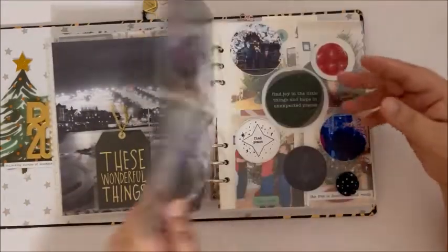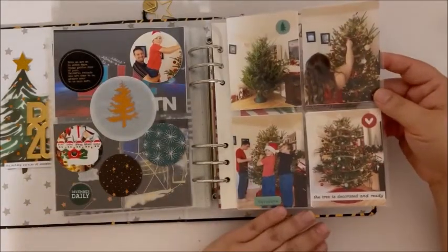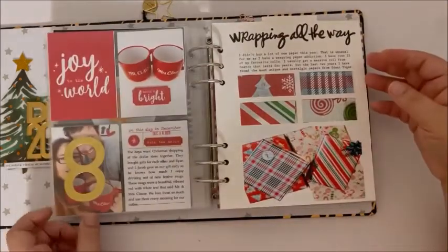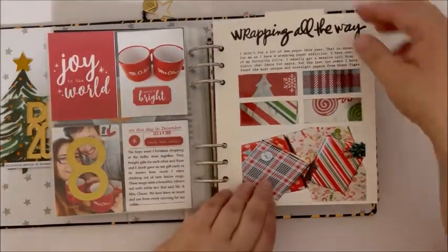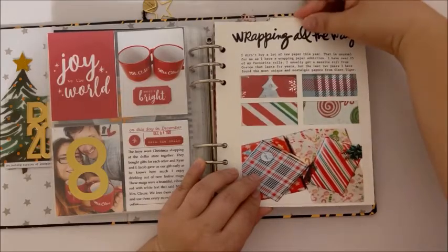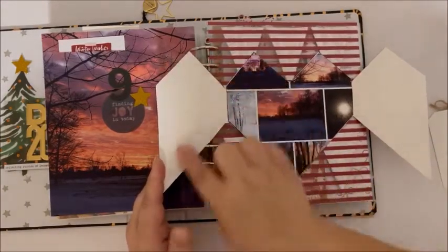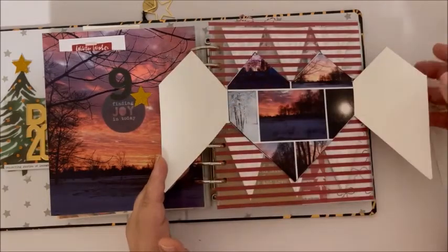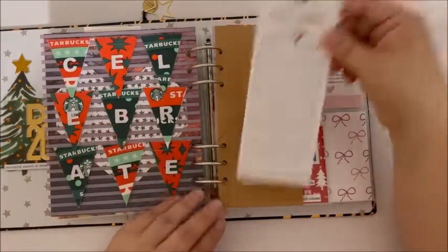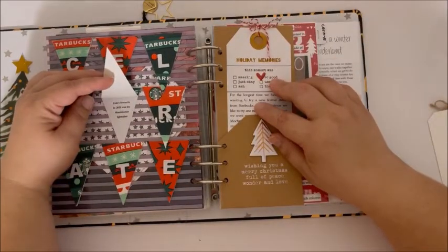Day seven and this is day seven continued. I stuck the story in about decorating the tree — a fun little Christmas ornament. Day eight, our festive mugs, and this is another story about wrapping paper, showing the wrapped presents afterwards. Day nine — I think I'm going to add some repetitive stamping just to add some fun colors to fill in the empty white space. This story is about the Starbucks drink that we got.